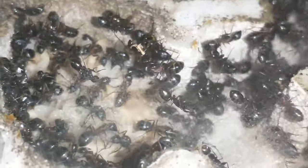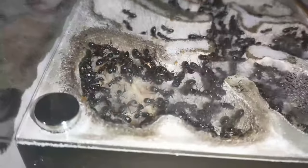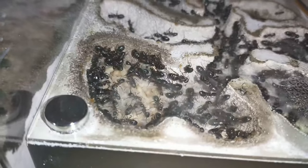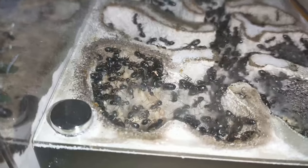Well, that's the update on the carpenter ants. Thank you so much for watching — I really do appreciate it. Go ahead and smash that like button and hit that subscribe button if you haven't done it. I will talk to you in the comments.